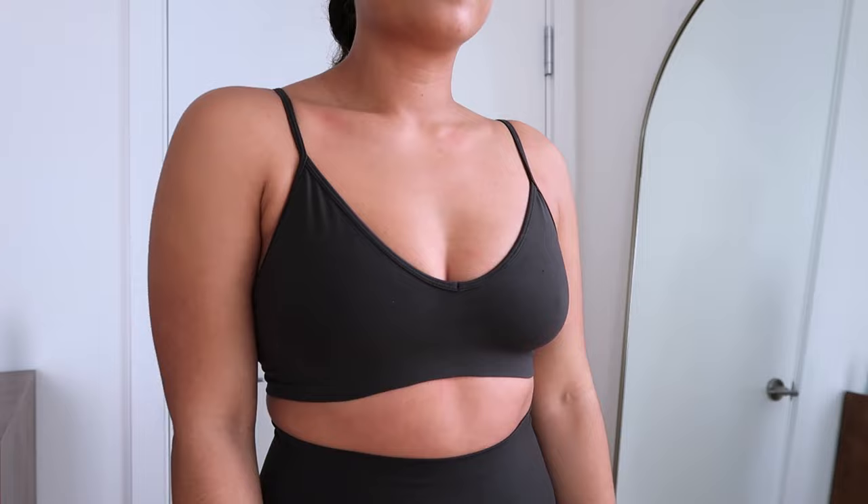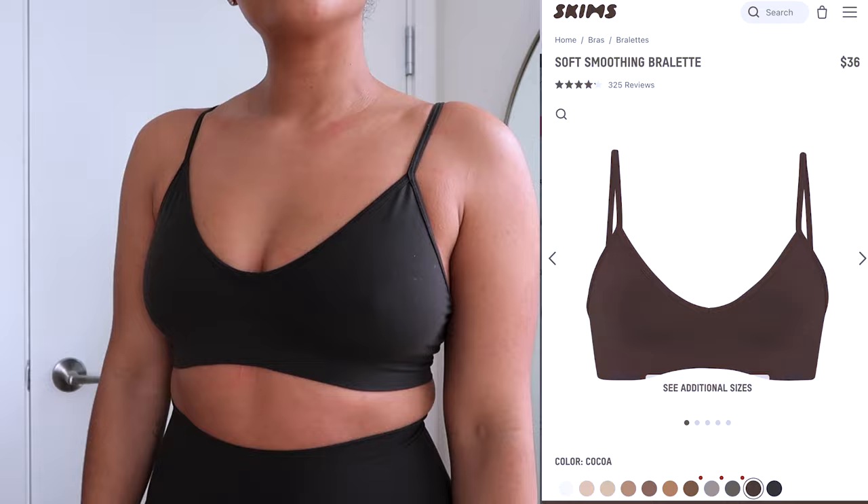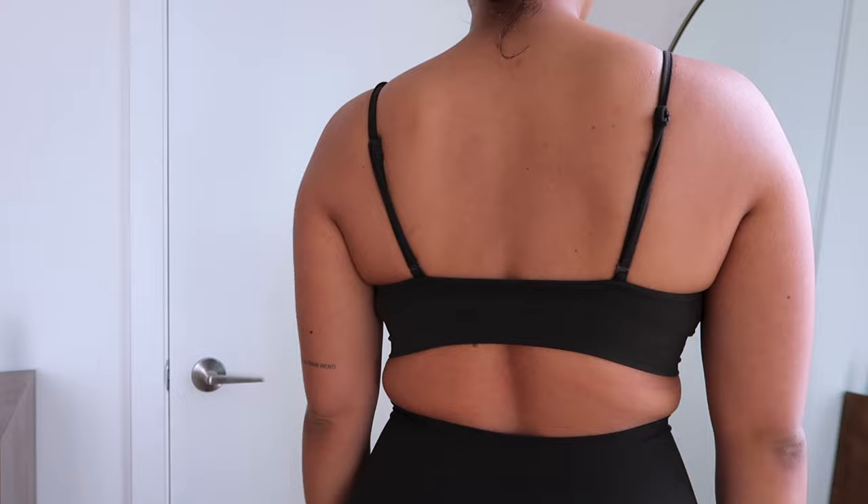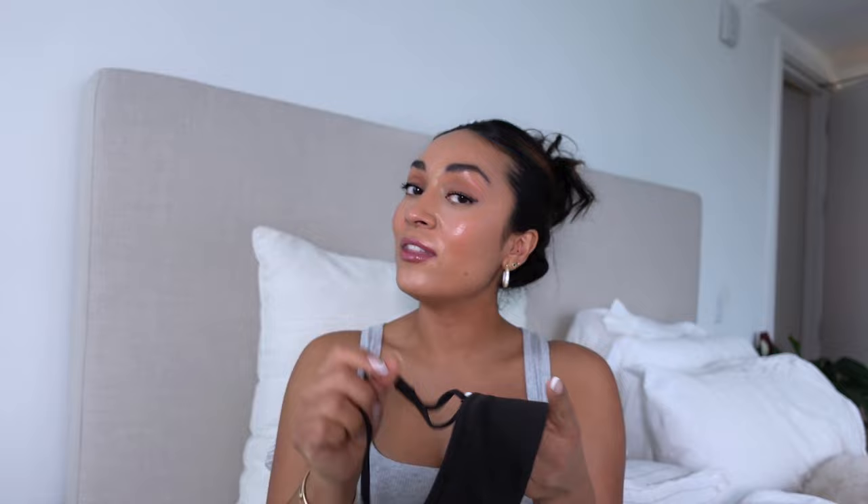The Soft Smoothing Bralette is $36, sizes XXS to 4X. This is a two-in-one bra — you can rock it for low-impact workouts like yoga or pilates, but also wear it out and about. It has a nice little plunge with a bit of lift and support. I did notice some snagging, not sure where from. It's not my favorite, but I read a review from someone who loved it because the thick back helps conceal back fat. It's comfortable and supportive, and I do like to work out in it.